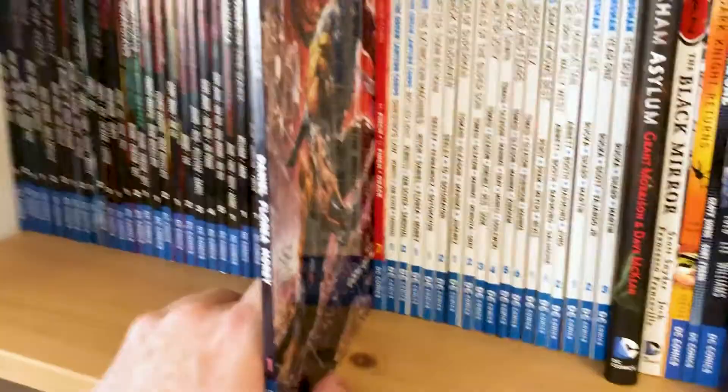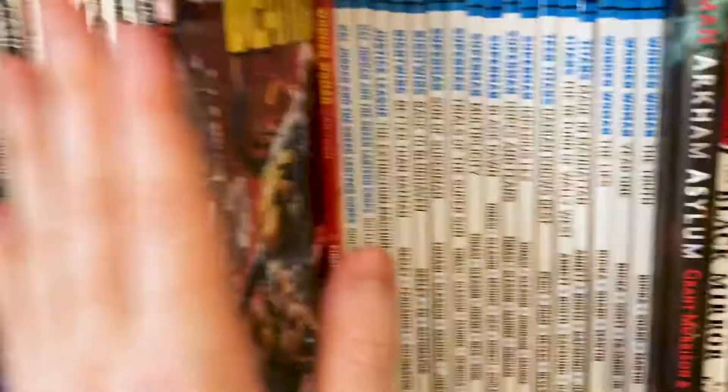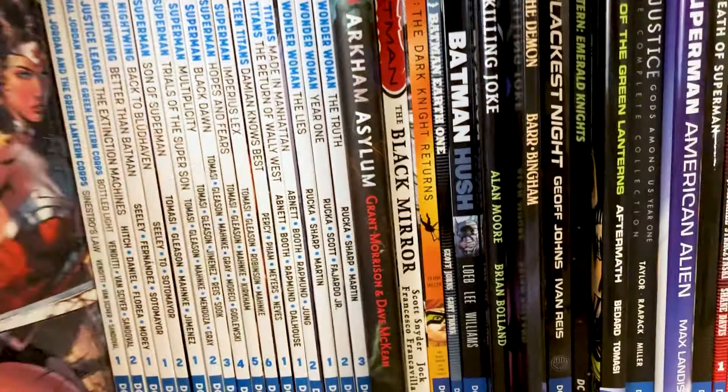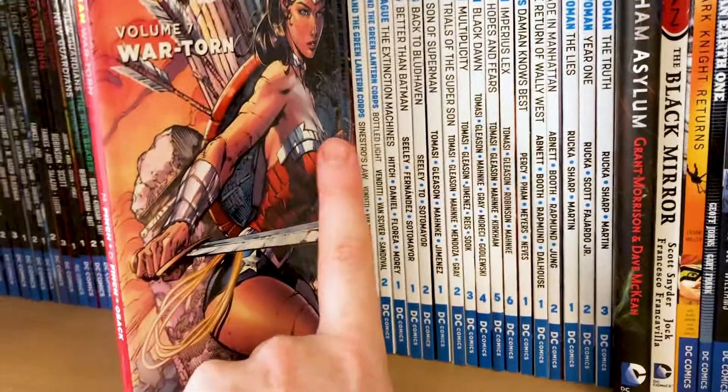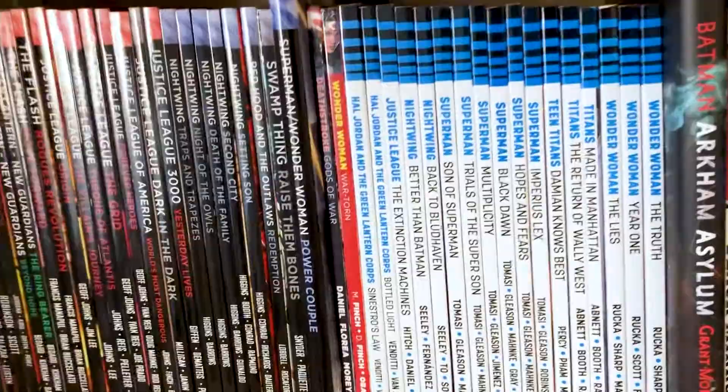We've got Deathstroke — this was another Volume 1, just as the New 52 was ending when they relaunched the Deathstroke comic. This one came with a Deathstroke mask — if you've seen my channel trailer from years ago I was wearing that mask in it. I like Deathstroke, really like him when he's used well — he can be a really interesting character and a great foil for the Teen Titans. Wonder Woman: War Torn — I think I got this because it's the debut of her new costume. I wasn't reading much Wonder Woman but I picked this up when I went to a shop in Edinburgh. I thought it was a pretty awesome costume, to be honest.